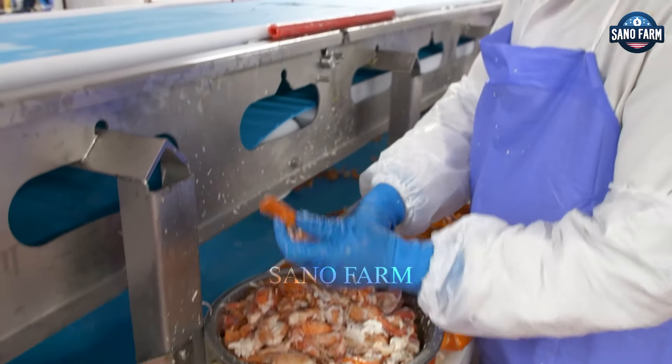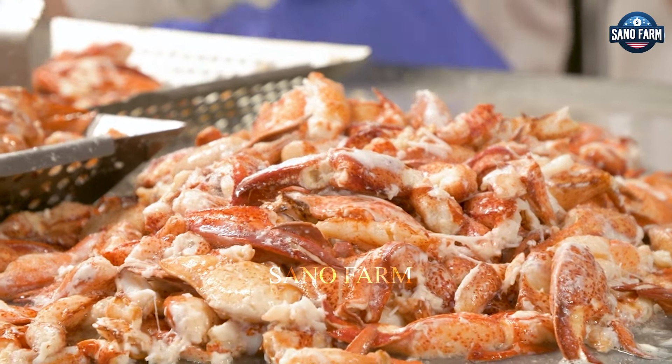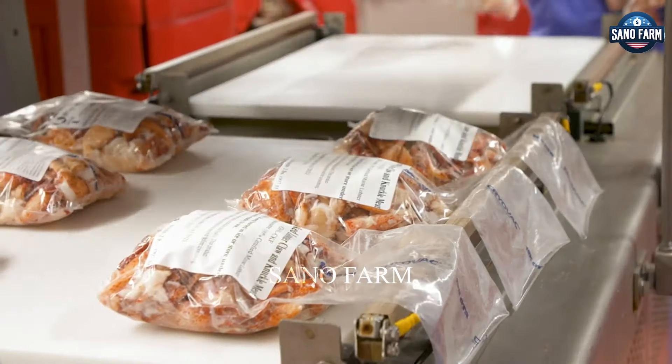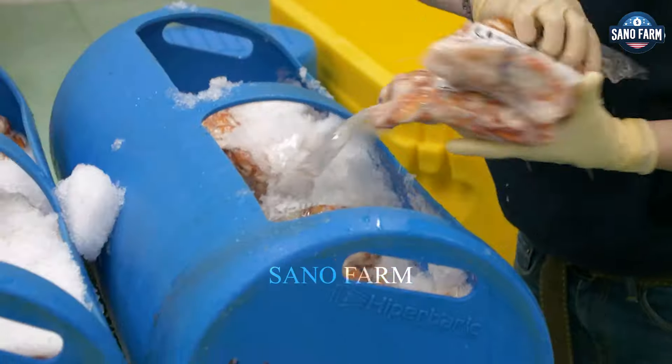Meat from small stems and legs is pureed and packaged, while larger pieces of meat are vacuum packed and labelled. Finally, all products are packed into foam boxes with ice for preservation, ready to be transported to consumers.